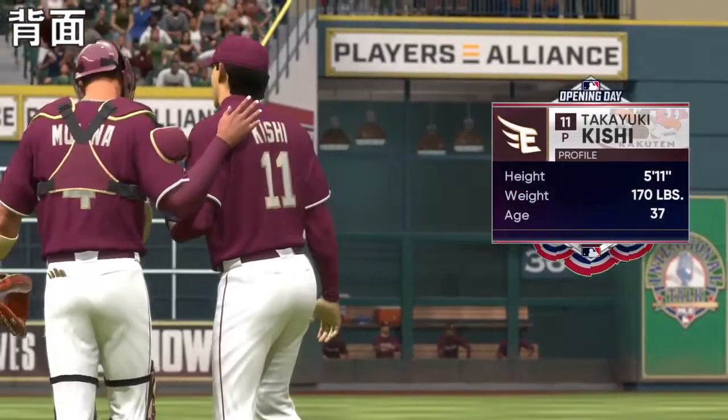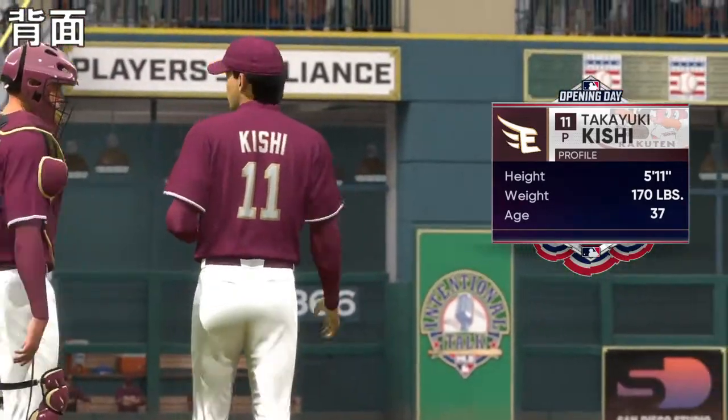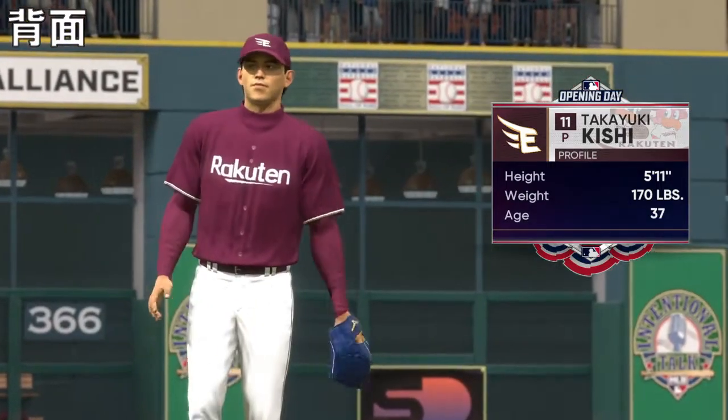Bottom of the first. And towing the slab in this one, number 11. It's a tough veteran lineup on the other side, but I'm excited to see what this rookie can do in this one.